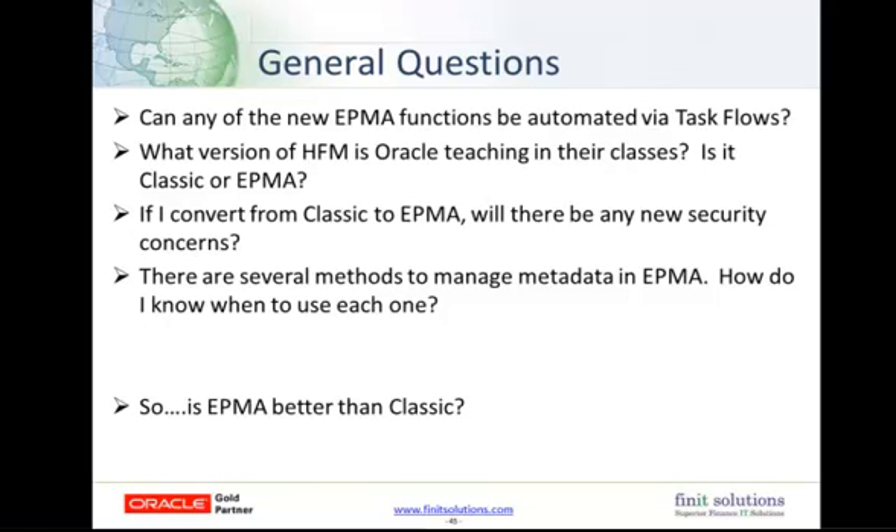If I convert from Classic to EPMA, will there be any new security concerns? The answer is yes. There are new roles for EPMA administrators, as well as dimension readers, owners, and writers. These need to be considered when setting up security for admins who make any metadata changes.